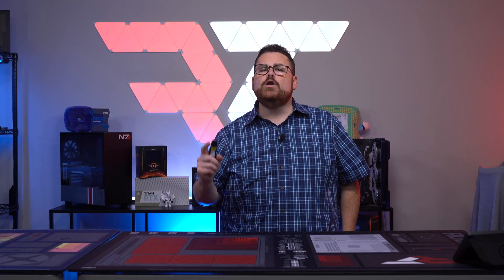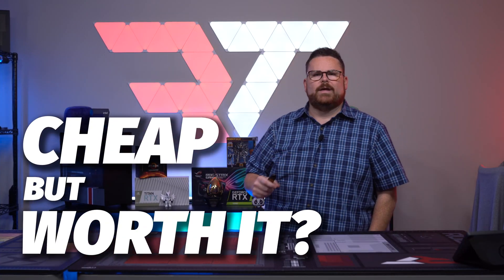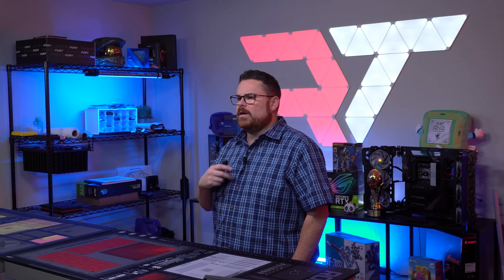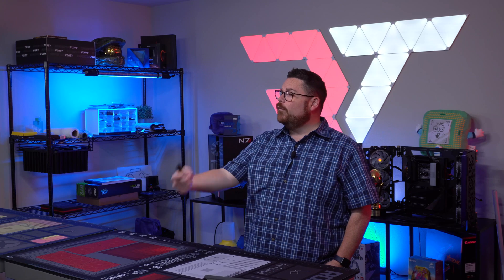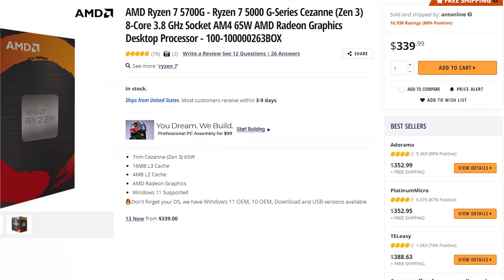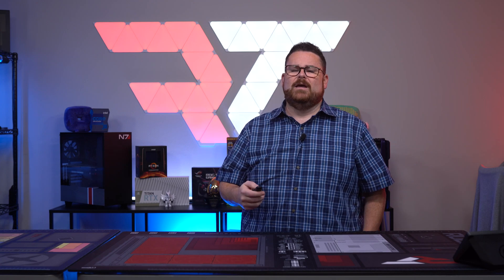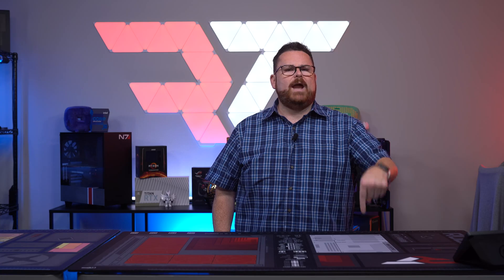Welcome to another episode of our new series, Cheap But Worth It. Today's episode focuses on integrated graphics. Can you use them while you wait for a GPU? Can you use them over a GPU? You can make a cheap PC if you don't have to use a discrete GPU, but is it worth it? And right now that's kind of the only way to make a cheap PC. Let's find out right now, right here on Robitech.